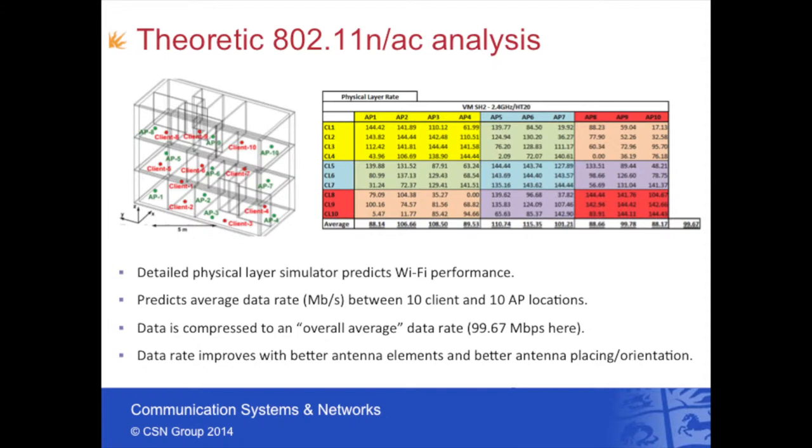The table shows the data rate between any client and any access point. We simulate all modulation and encoding schemes for each standard and choose the link speed with the highest throughput given a packet error constraint of no greater than 10%. This table gives us a really good understanding of the access point-to-client performance for a particular standard, bandwidth, and antenna configuration. What's really nice is that we can bring it down to just a single number — in this case 99.67 megabits per second — and compare access points from vendor A with vendor B to determine which is better.